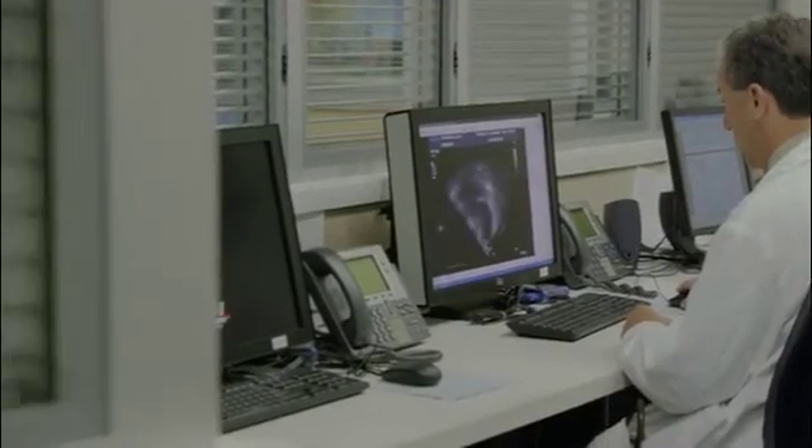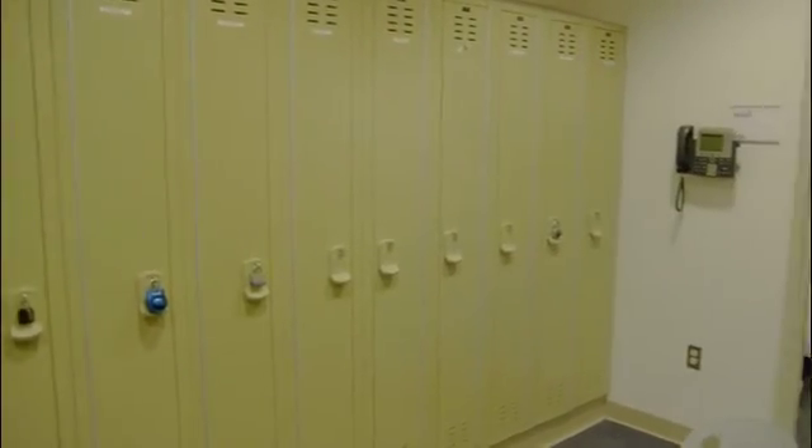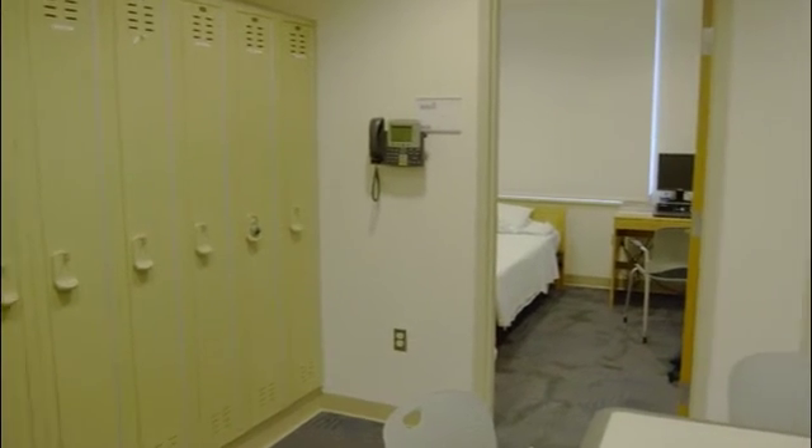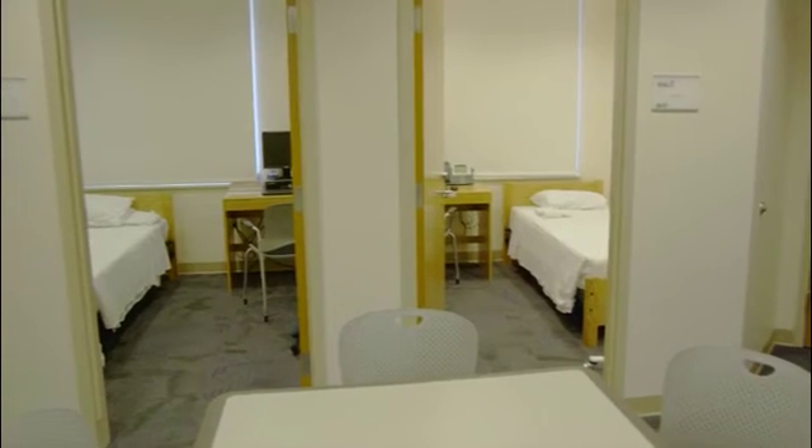Our physician workrooms include high-resolution monitors to display echocardiograms, angiograms, and radiology studies at the touch of a button. Our spacious physician's on-call suite is adjacent to the unit to optimize workflow and enhance the workplace environment for our doctors.